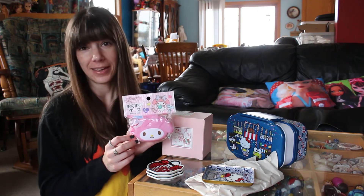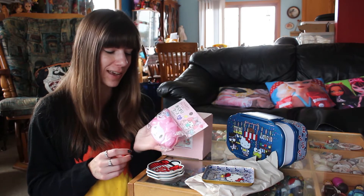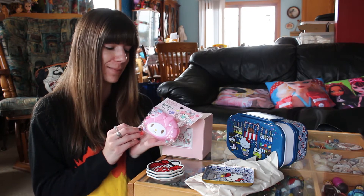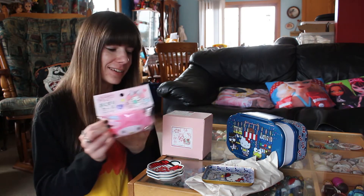So I bought the Hello Kitty one as well, but this is the My Melody one. It's just a pill case, but it's not something you would typically find here.